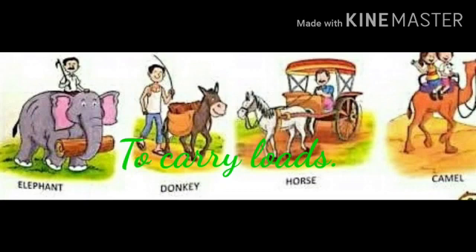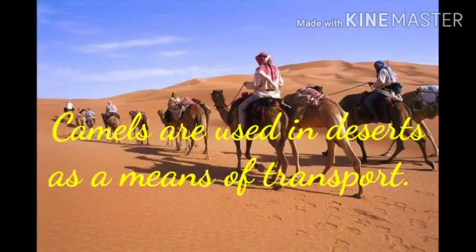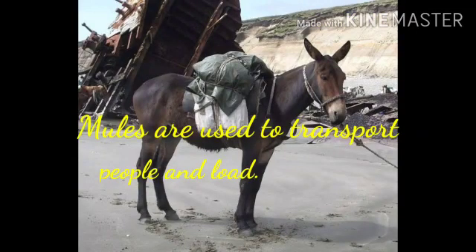Animals like bullocks, horses, camels, mules and elephants are used for carrying people and loads. Bullocks are used for plowing the fields. Camels are used mainly in deserts and mules are used in hilly areas as a means of transport.